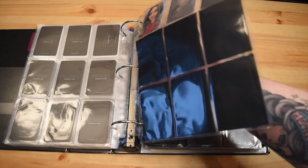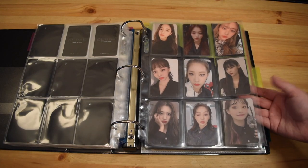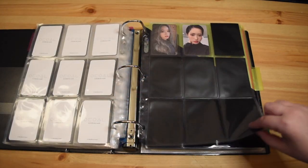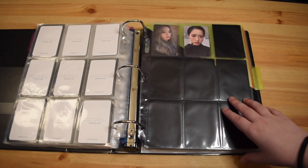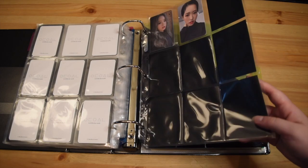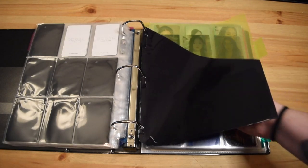I don't really care about the sideways card in terms of the front, but it drives me insane on the back how this one is sideways and all the others are the same direction. Here's the last two members — Gowon and Olivia. And then we have the B set. I quite like all of these cards as well. I kind of want to rearrange this so I don't have so much dead space but I don't really know what to do — I might need to figure something out.